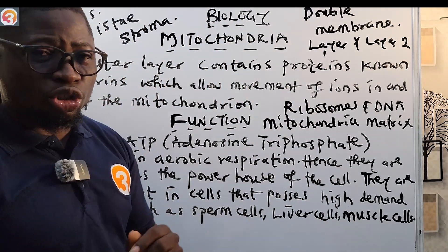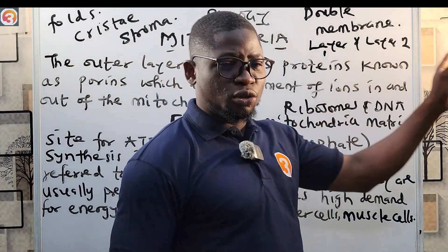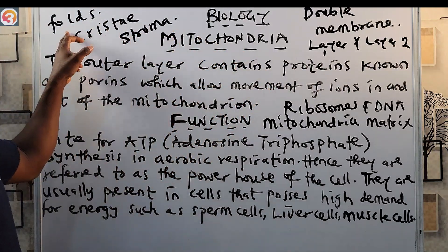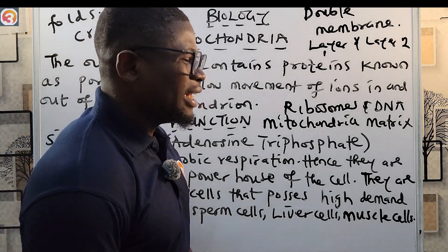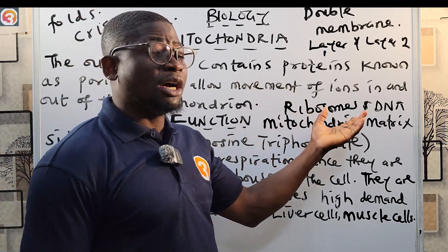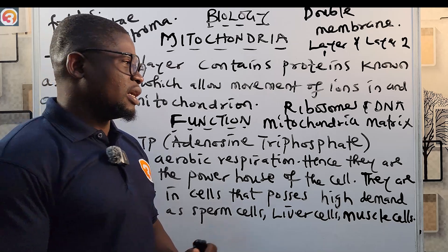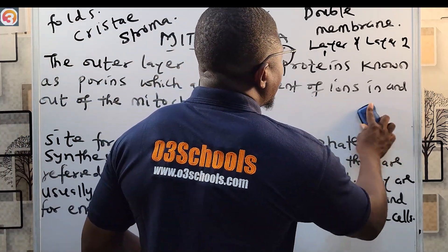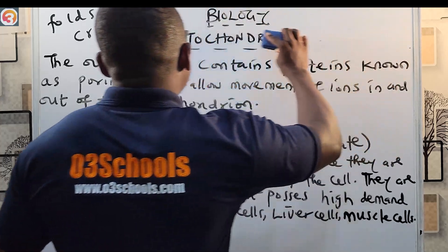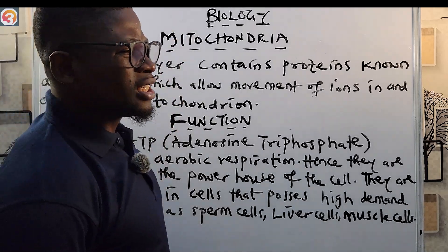So the mitochondria has a double membrane containing two layers — layer one and layer two. Layer one contains proteins known as porins, while layer two contains folds called cristae. It also has an intermembranial space, and ribosomes and DNA located in the mitochondria matrix — similar to the chloroplast.